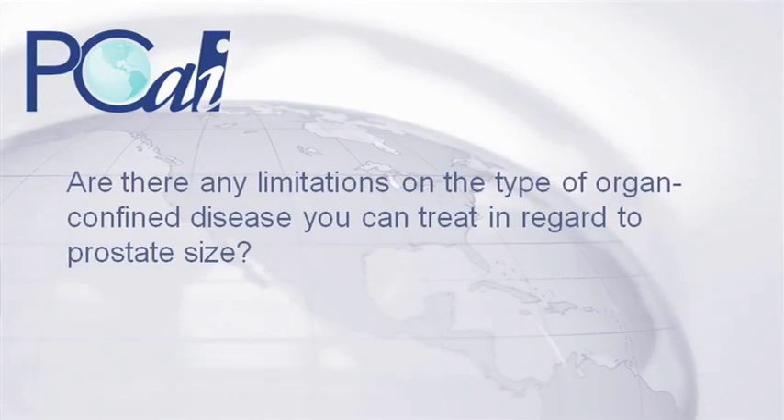Are there any limitations on the type of organ-confined disease you can treat in regard to prostate size? We actually have the advantage of being able to plan very well regardless of the size of the prostate. We've treated many patients whose prostate is greater than 100 cc, which is very difficult to do with other forms of radiation. This means that the patients don't have to have hormonal treatment to shrink the gland. With these high doses, it's also been shown that hormonal treatments really do not increase the efficacy of the radiation. So in general, our patients are able to avoid the bad side effects of hormonal manipulation.